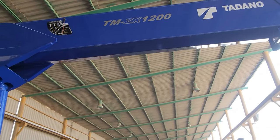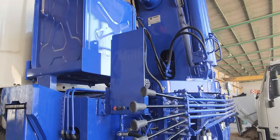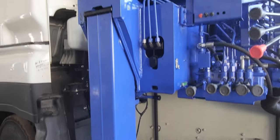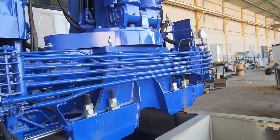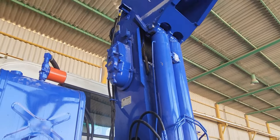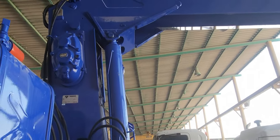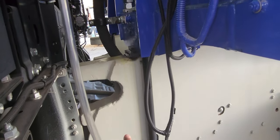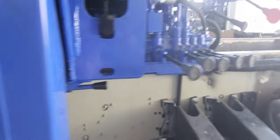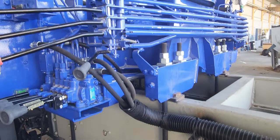Tadano truck mounted crane, TM1200, made in Japan. This is a newly purchased unit. We just sold this crane to our customer. See the subframe — we mounted this crane on a subframe for better stability.